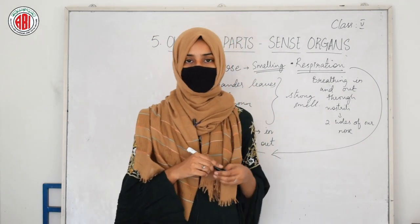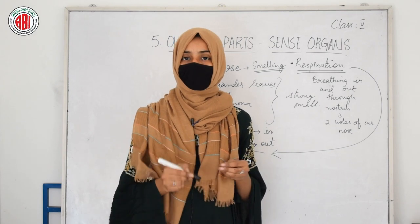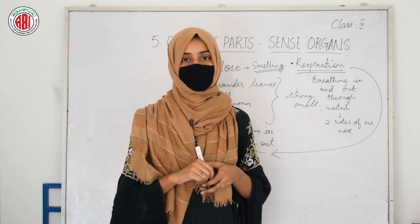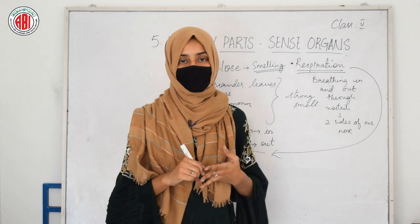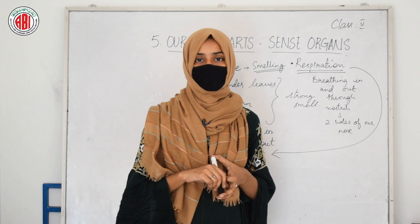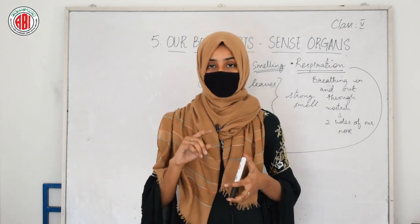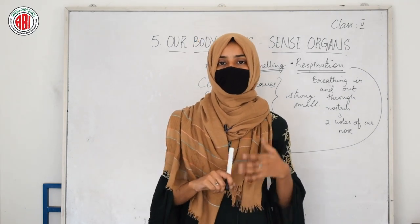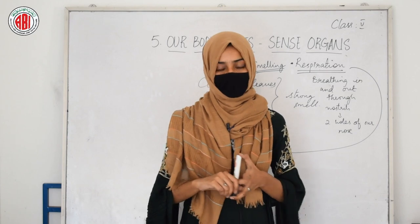If you are unable to breathe, can you survive? Obviously no. So nose is an important sense organ that helps keep us alive — it helps us to breathe and helps us to identify different things through smelling. We must always take care of our sense organ called nose and must always keep it clean, so we can easily breathe in and out through our nostrils.